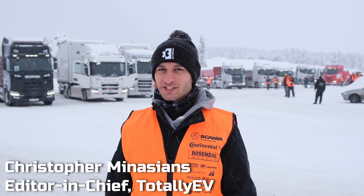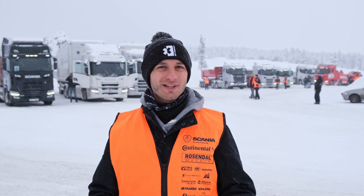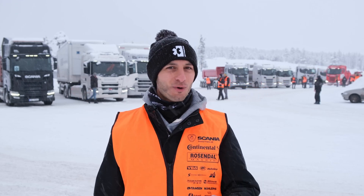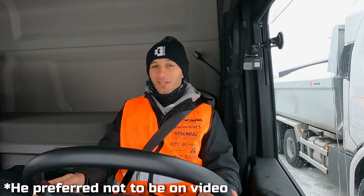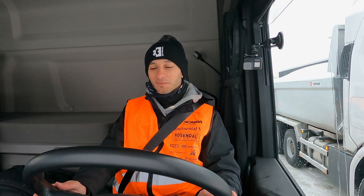You might be wondering why I'm standing in snow with a bunch of trucks behind me. I'm out here in Norway with Scania, and we'll be checking out some of their fully electric solutions - they're quite intriguing. So we're going to step right inside the cabin and talk to one of the instructors. I'm now in the cabin with Marius, who's going to be explaining some of the functionalities of this fully electric Scania.